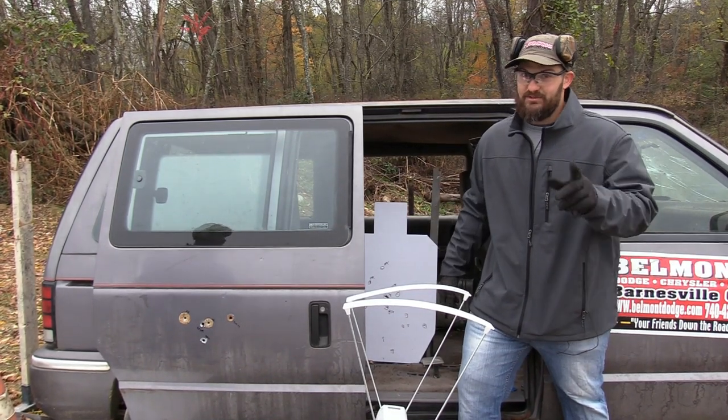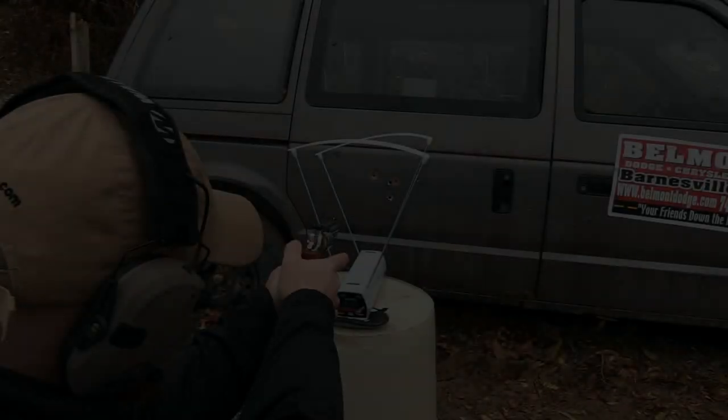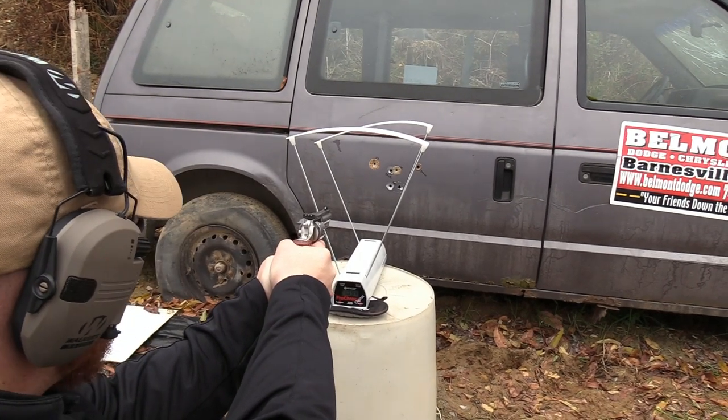So far we've had some funky results — go watch the .38 Special video. Velocity of 1094 feet per second.